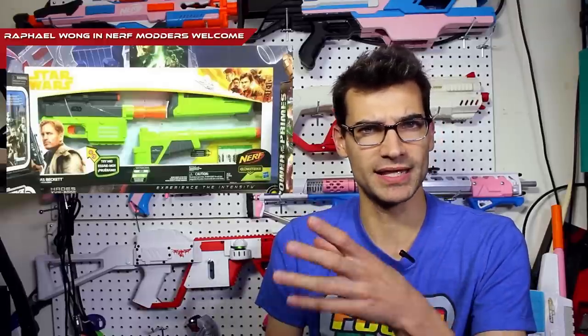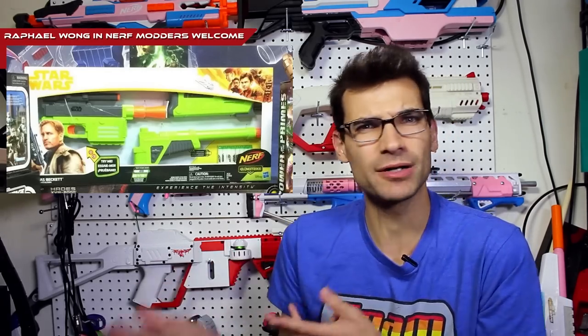But this one does have a stock and barrel attachment, which is nice. It's definitely interesting, and it looks like a different, potentially, attachment point for the barrel, because of the way the protrusion is for the front of the blaster normally. So we'll have to get a look at that closer once we do see that. This was posted in a Facebook group and then shared to Nerf Modders Welcome by Raphael Wong. We didn't really hear about this or know that it was coming, at least to my understanding.